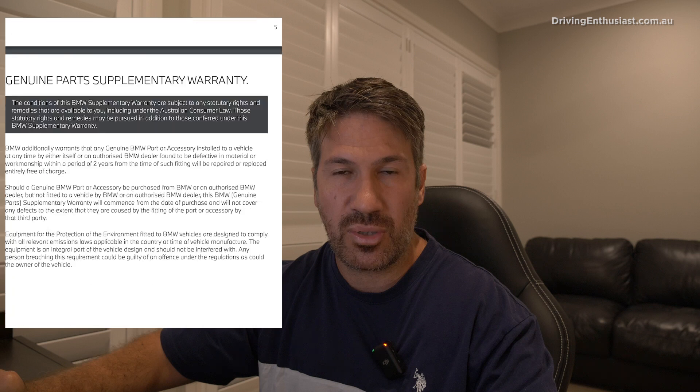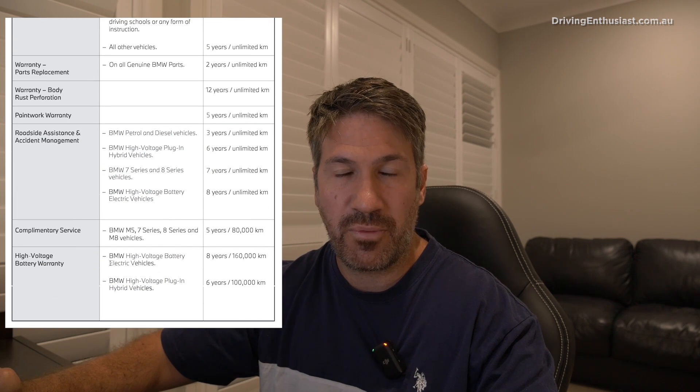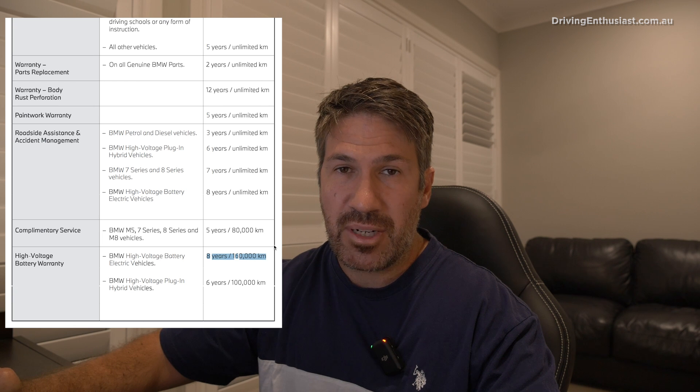One of the most common questions I'm asked when testing an electric vehicle is how much does it cost to replace the battery? You might think, why would you need to replace it? Most new electric vehicles come with a separate battery warranty, usually about eight years or 160,000 kilometers, which is probably more than the lifetime of the vehicle for a new owner. But there are a couple of main reasons why you might need to replace one in the future.